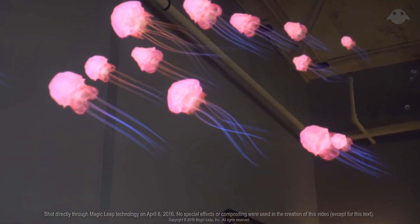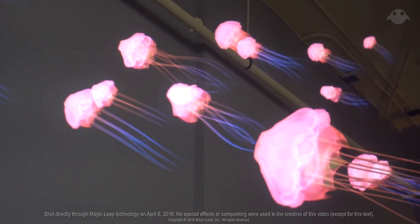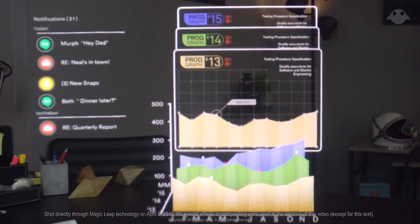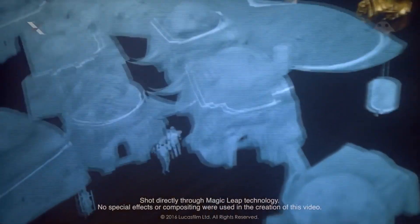More computational load means bigger computers, and thus it gets bulkier the more hardware you put into these devices. So what they're trying to achieve is something that will compute outside of the glasses, and that way it can realistically place the objects so that our eyes say, 'wow, that looks super real.'